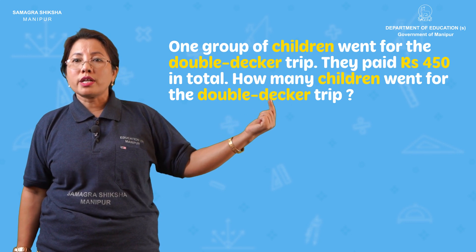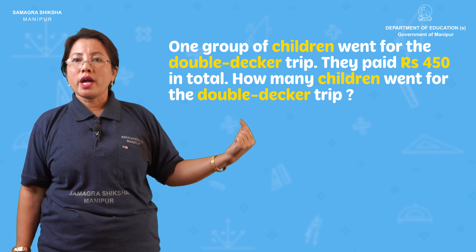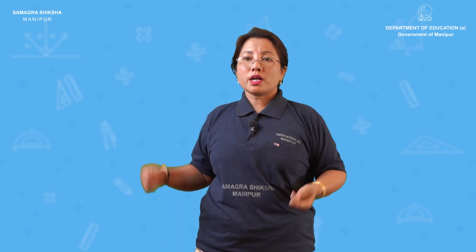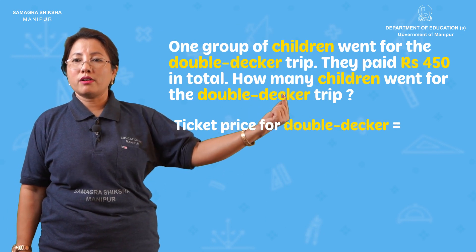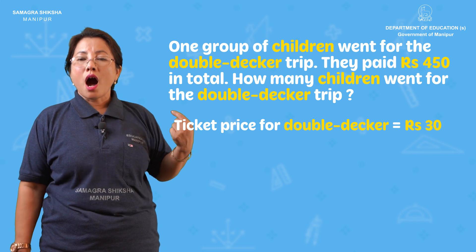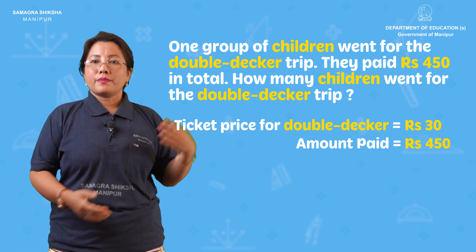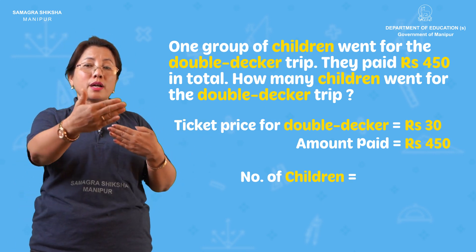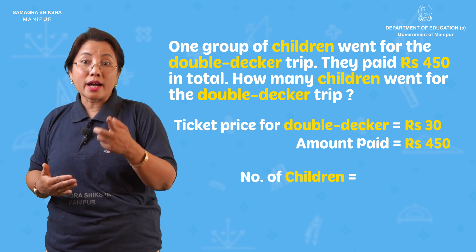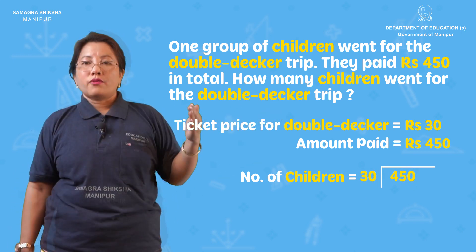Then one group of children went for a double-decker trip. They paid Rs. 450 in total. How many children went for the double-decker trip? The amount per person is 30. To get the number of children, divide the total by the price per person.